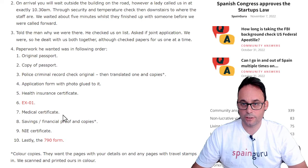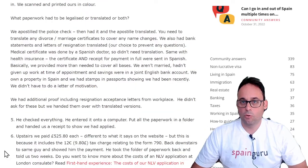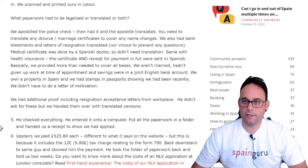The copies were made in color — they want the pages with your details on and any pages with the travel stamps in; we scanned and printed ours in color. All paperwork had to be legalized or translated or both. We apostilled the police check, then had it and the apostille translated. You need to translate any divorce or marriage certificates to cover any name changes. We also had bank statements and letters of resignation translated — our choice to prevent any questions.